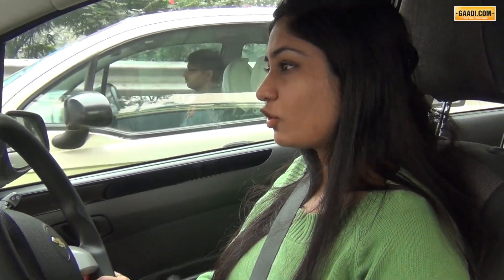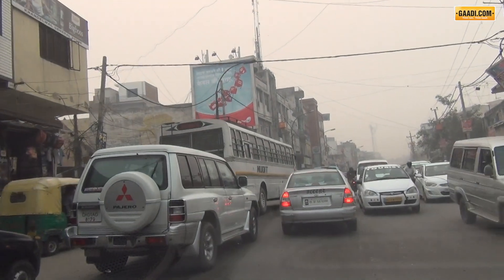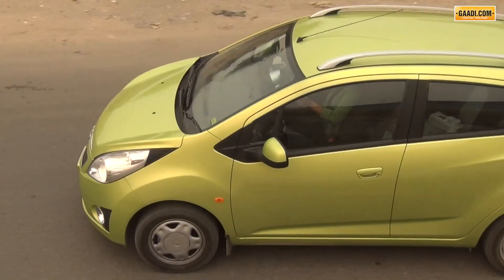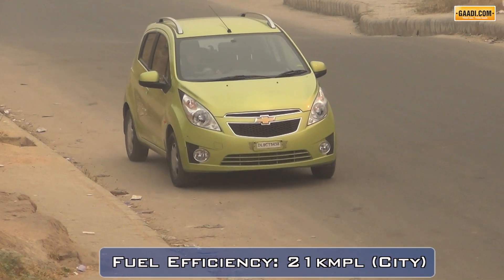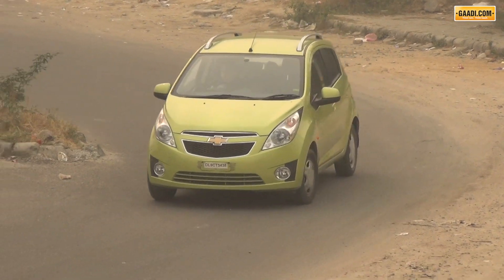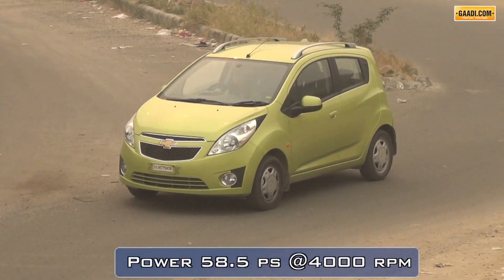Stuck in slow-moving traffic, this isn't going to take too much off your fuel tank anyway. But I still have reservations in recommending this as a perfect city car, because my left foot has already begun to pain, thanks to its clutch which is not very light. The fuel economy figure the company claims is 25 km/l, but it will not give you more than 21. Doesn't that still bring a smile on your face?